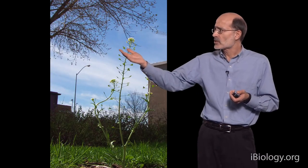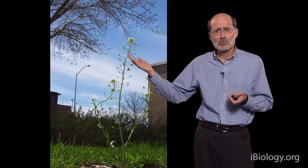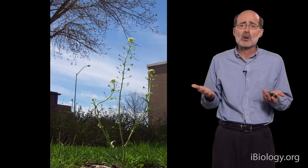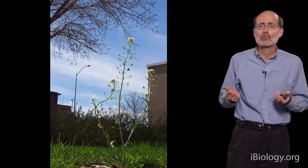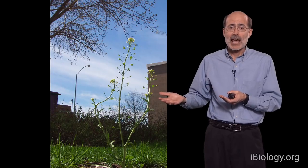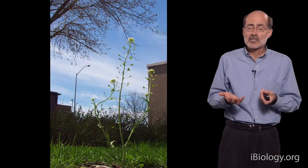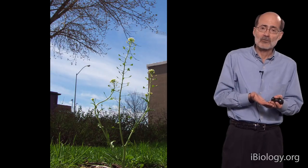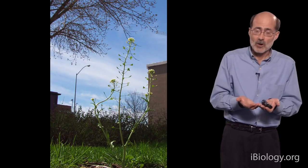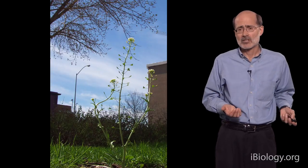What I also want you to notice is the scene around this plant. It's flowering, it's almost done with its life cycle, yet the leaves aren't even out on the trees. So this particular life history habit — that is, to require cold — in many plants is a system to let them begin to grow in the fall and flower in the spring.